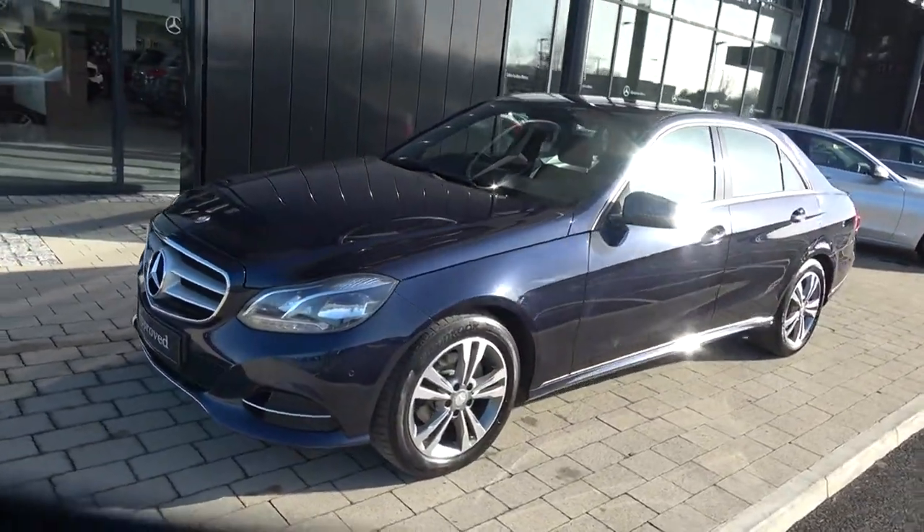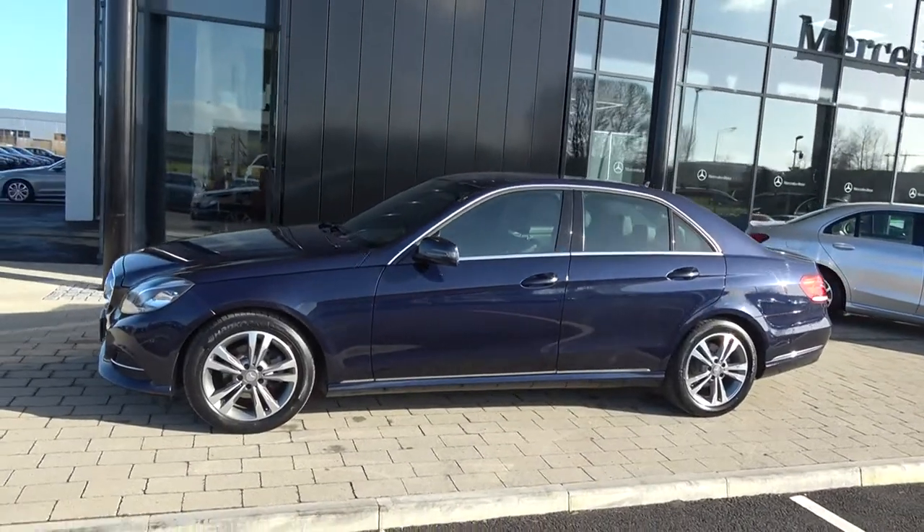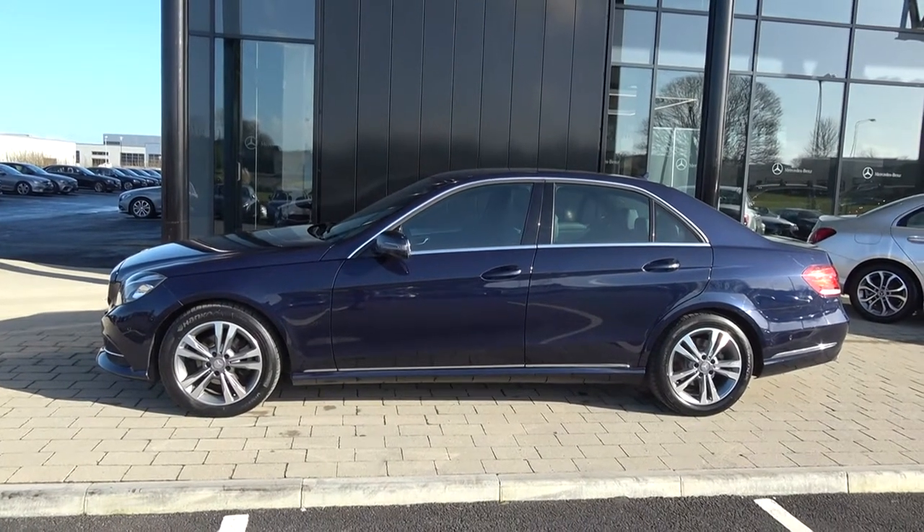Continuing to the side profile, this vehicle is complemented with 17-inch multi-spoke alloys, colour-coded electric heated wing mirrors with your LED indicators built in, chrome trim surround on your windows, and again that elegant chrome continued on the sill below.